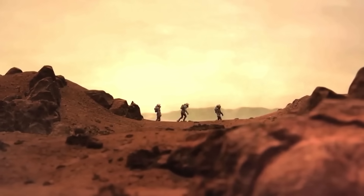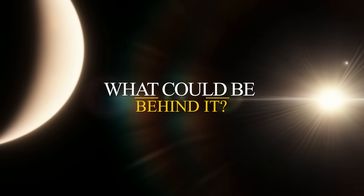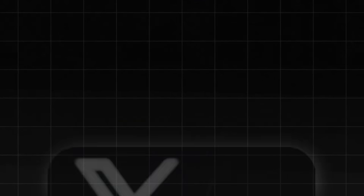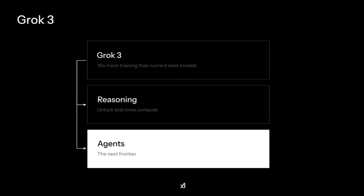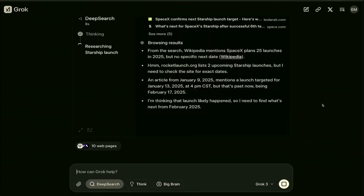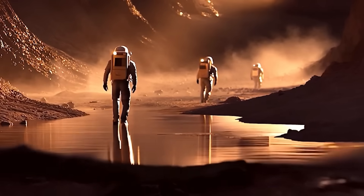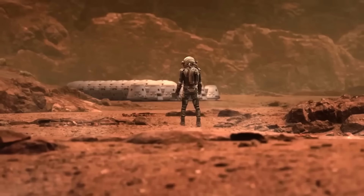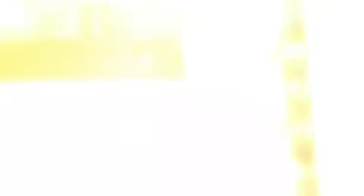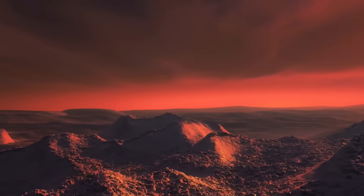Could this be the first real clue that something extraordinary is happening on Proxima B? Grok 3's discovery presents three possible explanations, each more intriguing than the last. The first is that Proxima B is experiencing an entirely new type of atmospheric process. Scientists have observed strange weather phenomena on exoplanets before, but nothing like this. If the signals Grok 3 detected are the result of atmospheric activity, it could mean that Proxima B's climate operates under conditions never seen elsewhere in the universe.